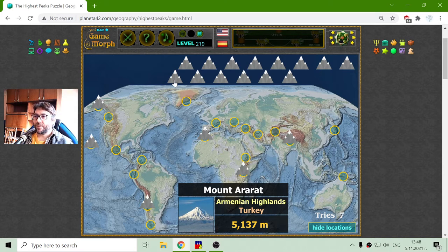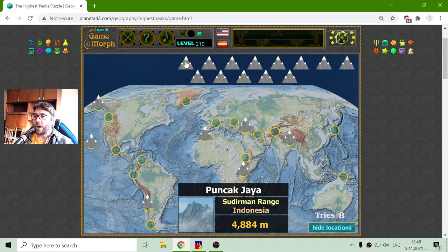Mount Ararat is in the Armenian Highlands in Turkey, so that should be somewhere here — there are those mountains in West Asia. The next peak is Puncak Jaya. It is 4,884 meters high, and if it is in Indonesia, that should be somewhere here.